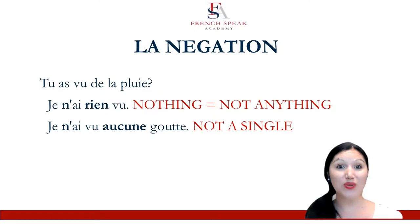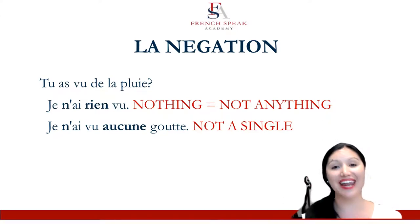So let's look at them more closely. Ne rien in French can mean two things in English: 'nothing' or 'not anything.' And ne aucun or ne aucune is 'not a single' before a noun. So you'll recognize when you need ne aucun a little bit more easily, because it will need a noun after it — not a single day, not a single time, not a single house, not a single student.